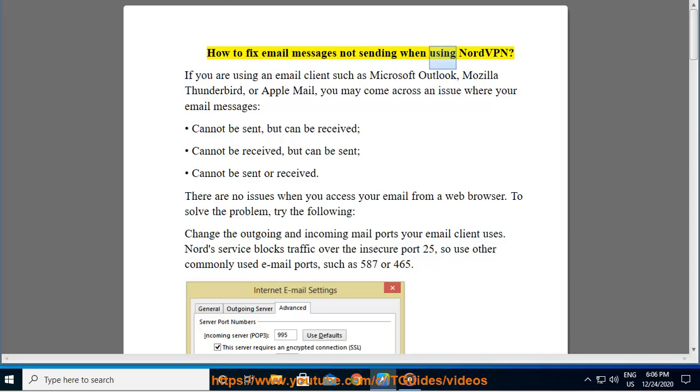How to fix email messages not sending when using NordVPN. If you are using an email client such as Microsoft Outlook, Mozilla Thunderbird, or Apple Mail, you may come across an issue where your email messages cannot be sent, cannot be received, or cannot be sent or received.